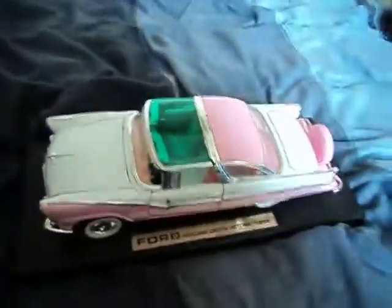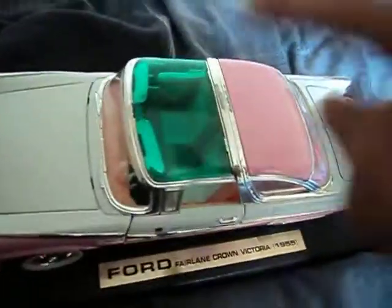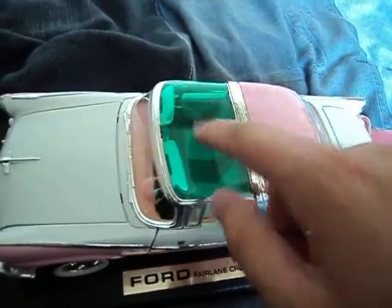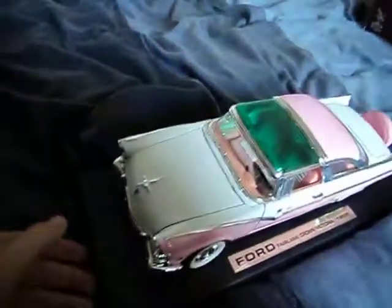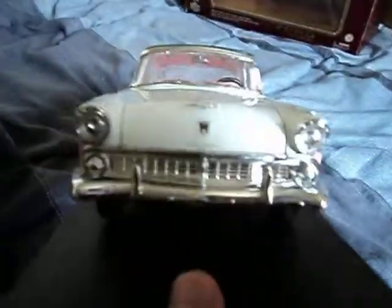So that's the box. Now let's get to the car. You can see this is the green tinted top roof glass, which is very nice. And this is the front end of the Crown Vic.